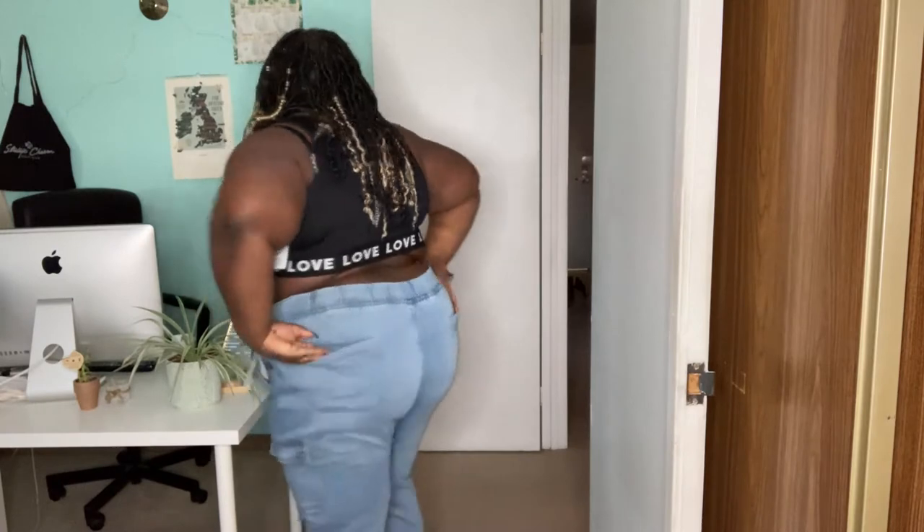So these are the jeans — they're kind of like jeggings, kind of like mom jeans. Very comfortable, very stretchy, with room to move around in them. There are literally pockets everywhere: pockets here, pockets in the booty, pockets on the side. I love a piece that has multiple pockets and multiple places to hide things. With these jeans you can wear them down to the ankle like I have them now, or roll them up so they're more like capris — lots of versatility.